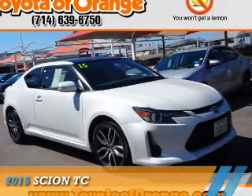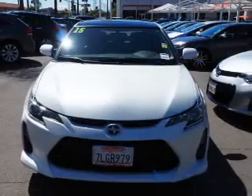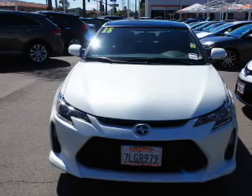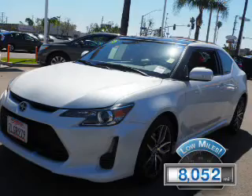Presenting the 2015 Scion TC. It's powered by front-wheel drive, a 2.5-liter four-cylinder engine, and an automatic transmission. With fewer than 9,000 miles, this vehicle is like new.